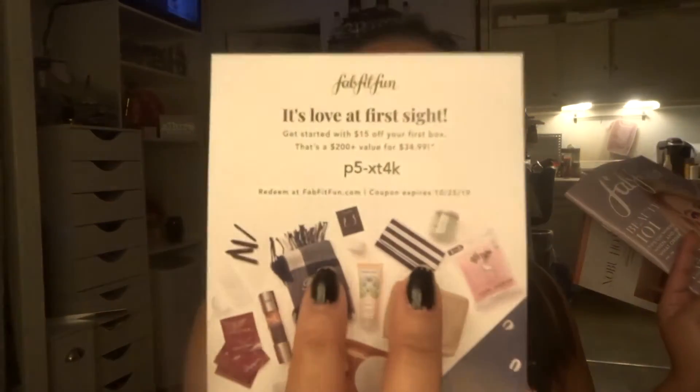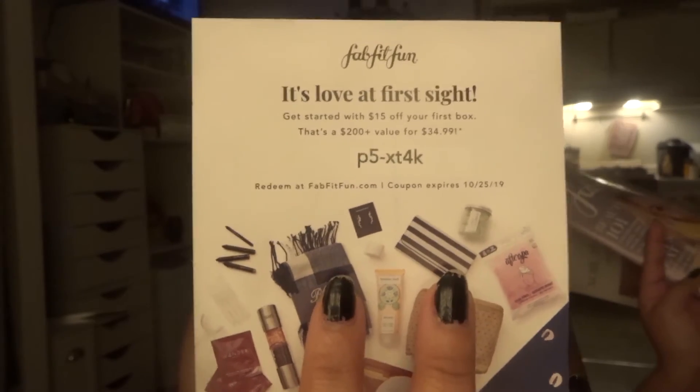If you guys want to check this box out, you get $15 off your first box, which is usually a $200-plus value for just $34.99. You redeem it using the code shown on screen — I'll also leave the link down below. No obligation, just if you want to take a look. I did like this fall season box even though it wasn't anything crazy — I will enjoy these products.